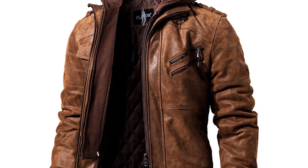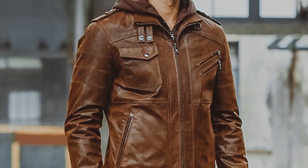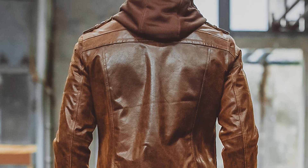You can choose this leather jacket from two different colors, black and brown. Overall, it can be a good choice if you are really in need of a genuine leather jacket for winter and don't want to invest much money.